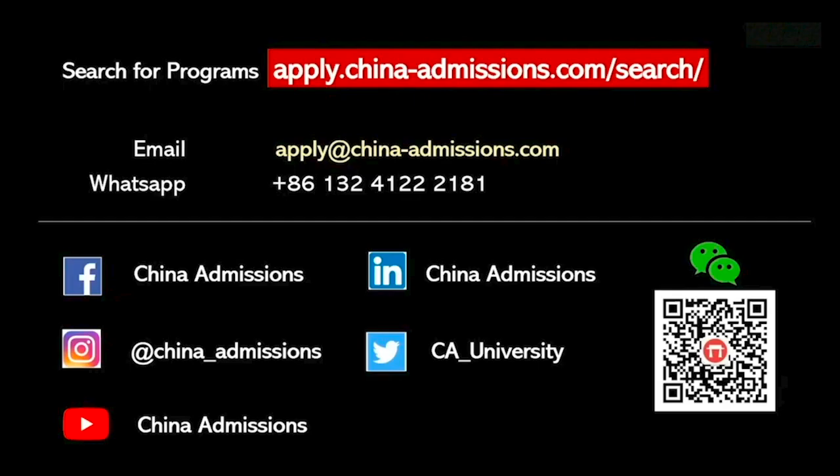Universities like Fudan University and Shanghai Jiao Tong University are in Shanghai or Beijing, but there are still other universities in cities like Hangzhou, Harbin, Wuhan, Xiamen, or Shandong which also offer great quality education with top rankings and high-quality teaching. So even if you study outside of Beijing or Shanghai, you will still be able to study at a high-quality, top-ranking university.